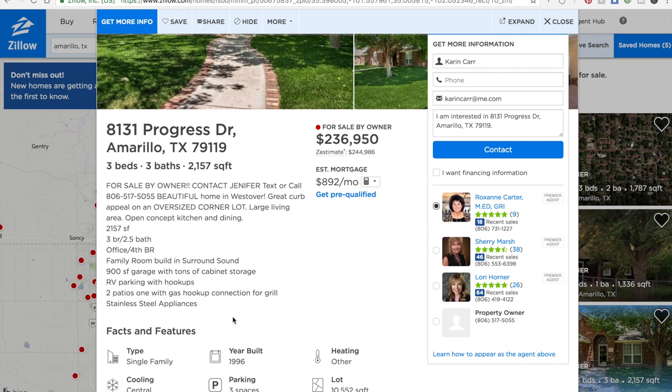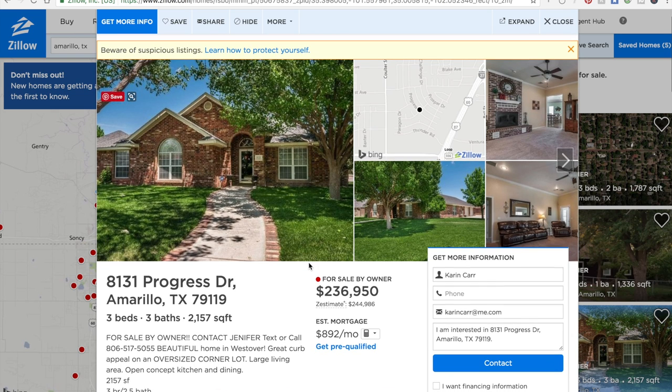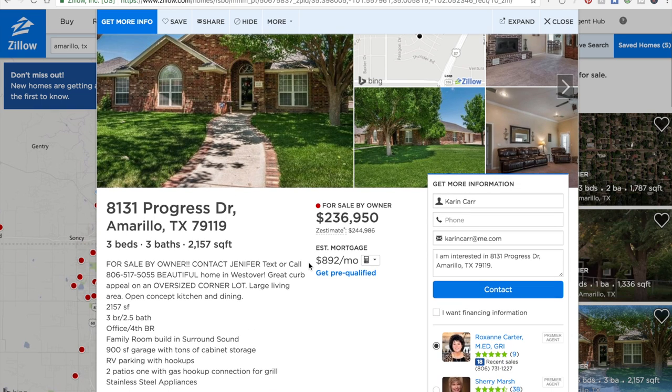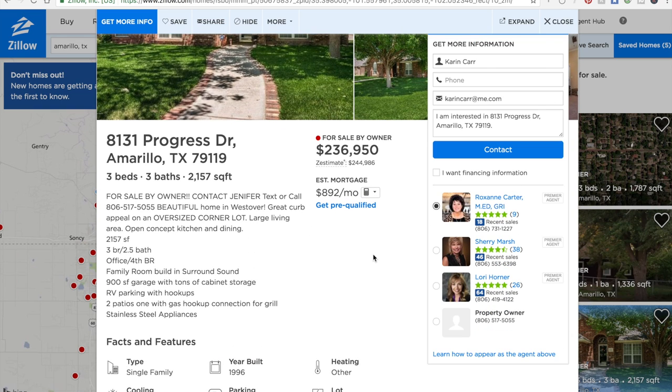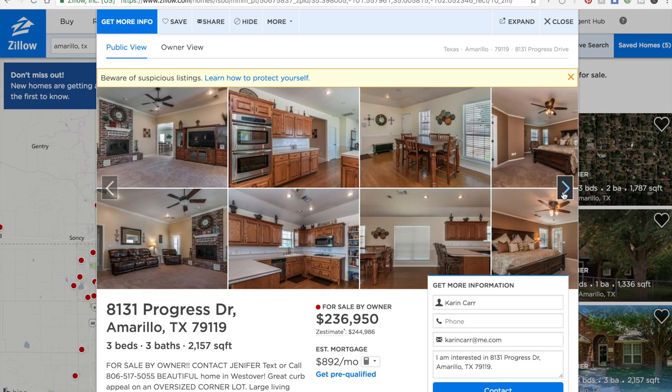Down at the bottom, same thing — Realtors' info is at the top, the property owner's info is way at the bottom. So if you are willing to pay a commission to the agent representing the buyer, say it in your description: 'We gladly cooperate with buyers' agents.' These agents will call you to make an appointment. If you say you're not cooperating with agents, they may tell their client they couldn't get an appointment and move on. Most buyers are using agents because it's free for them.